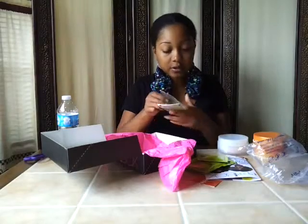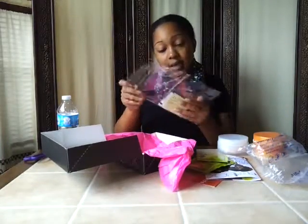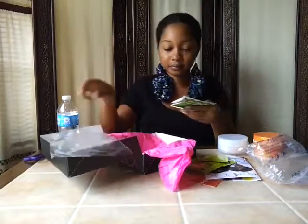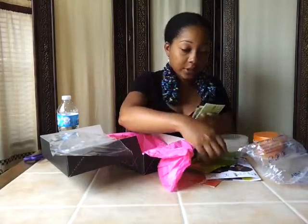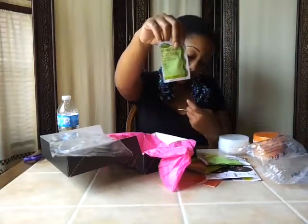And then it looks like we also have samples of Nothing But. I have two samples — one is the Nothing But cleansing conditioner, and the other one is the Nothing But curl sealer with a coupon to go with it.